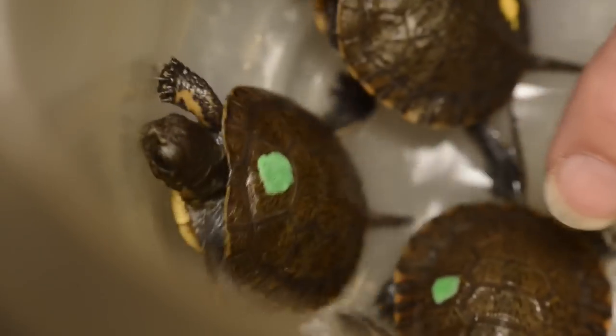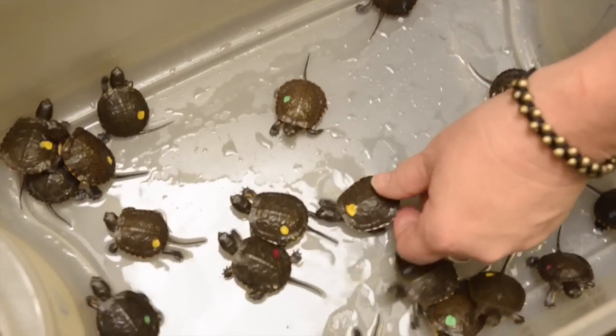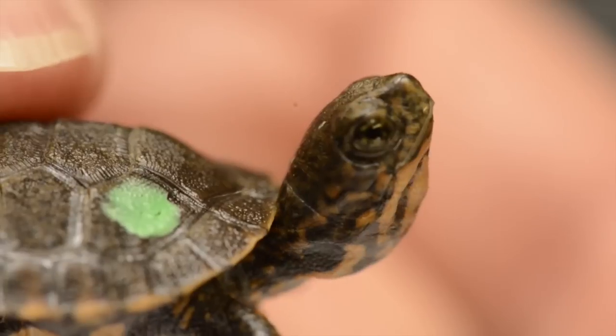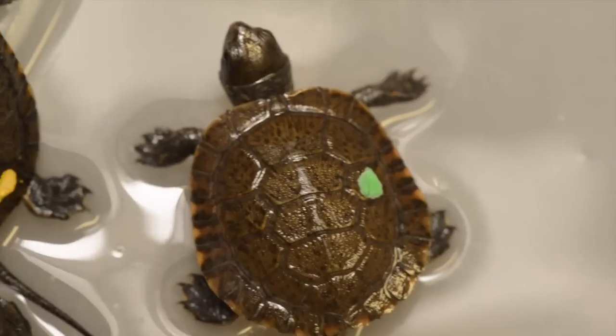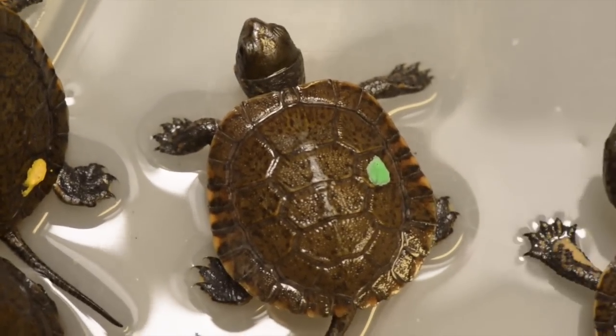My name is Michelle Scheierman. I'm a zookeeper here at the Oregon Zoo and I take care of the western pond turtle hatchlings at the conservation lab. The ones we have in lab right now were just brought in last week and we put little dots of nail polish on each of them that help us to identify who they are individually.